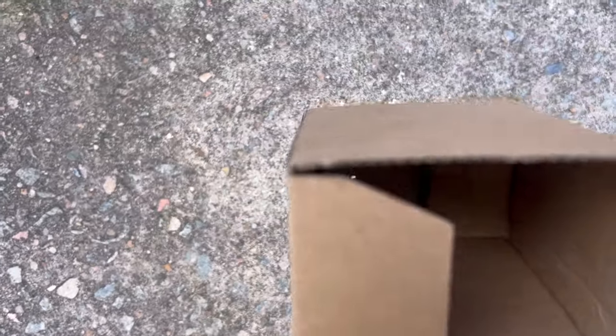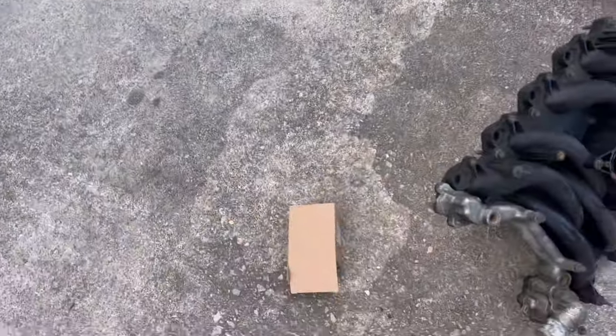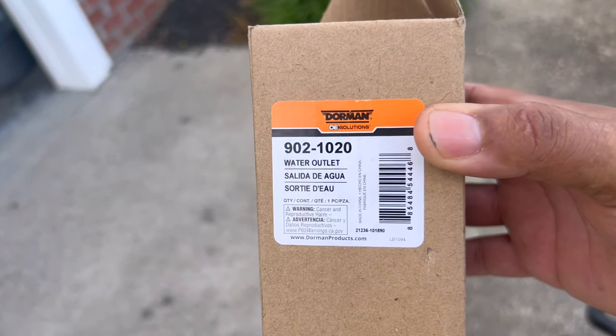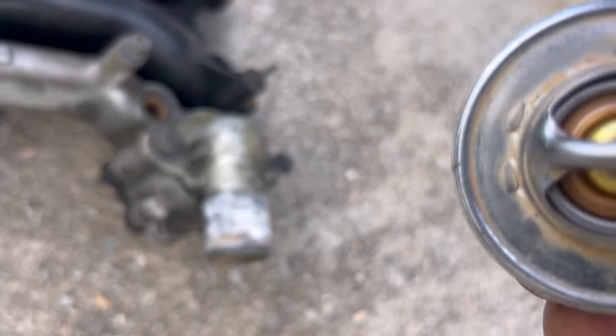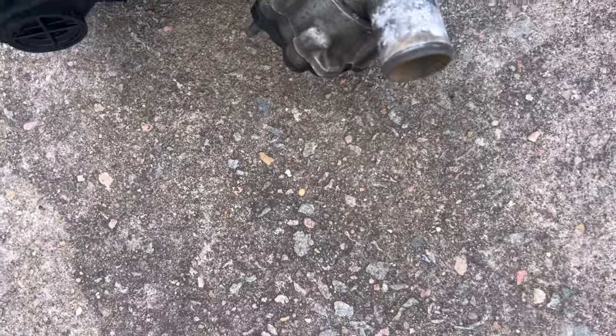We also got another O-ring in there - that's the thermostat housing O-ring that goes right here. So we're good on that. I ordered a replacement thermostat housing - luckily that thing is cheap. This one here is part number 902102 - another Dorman product, but it's not the intake so that's fine. This is the 180 thermostat right here. I think we've got a 192 in there right now, so we're going to switch over to this 180.